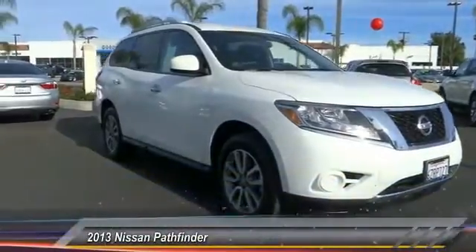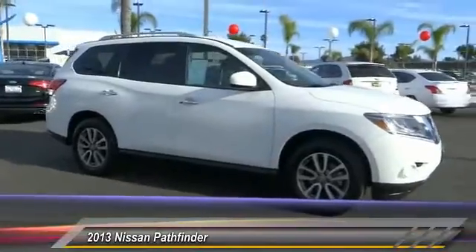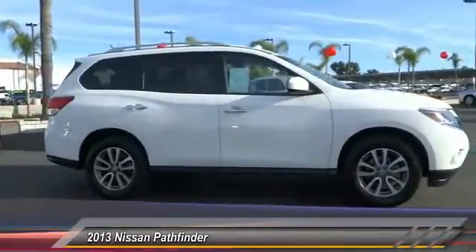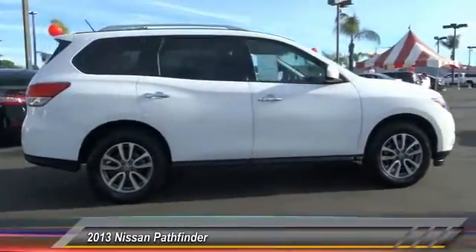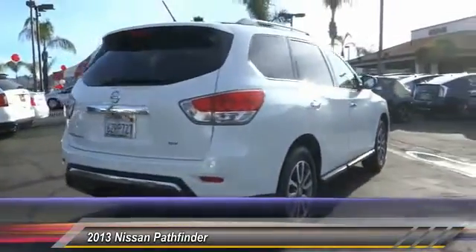The 2013 Pathfinder has a premium interior with three rows of seating for up to seven passengers, as well as versatile seating and cargo configurations. This SUV appeals to both truck lovers and car lovers and is priced below $30,000.